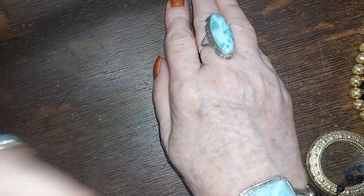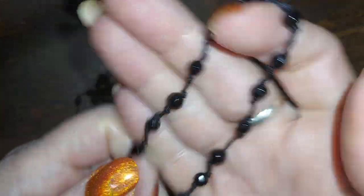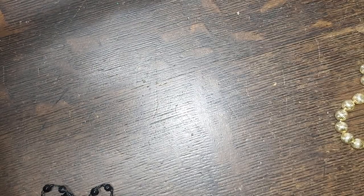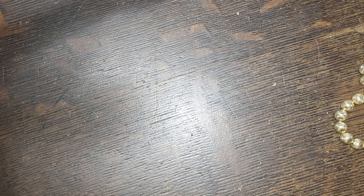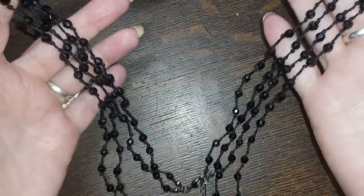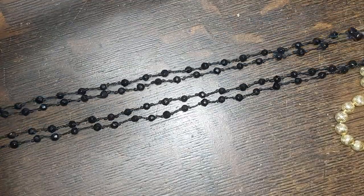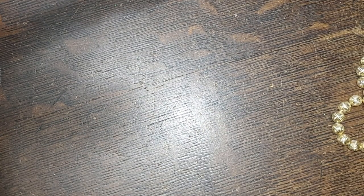This is all hand-knotted, double-knotted in between — what they call French jet, basically black glass. That's beautiful. We're going to do that one for four. Double strand, very nice.